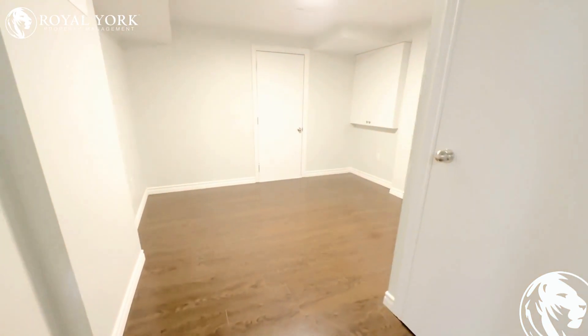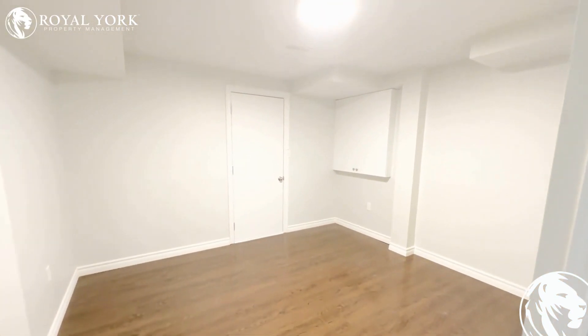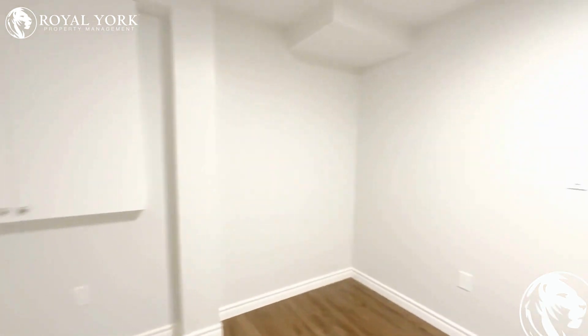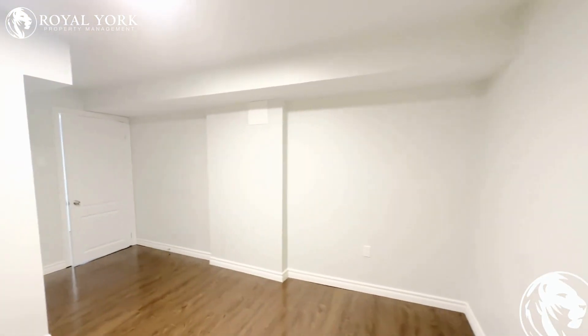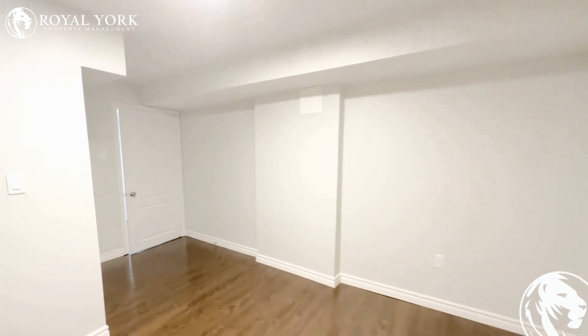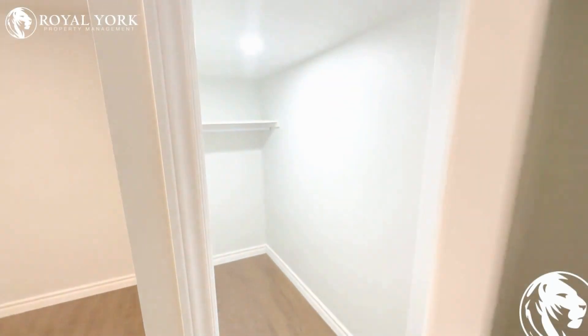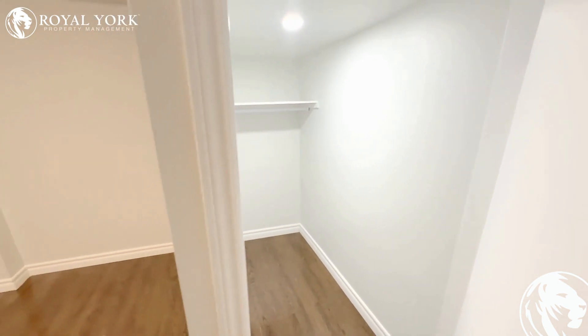Here is our second bedroom. This bedroom can accommodate each one-size bed. It also has a nice spacious walk-in closet.